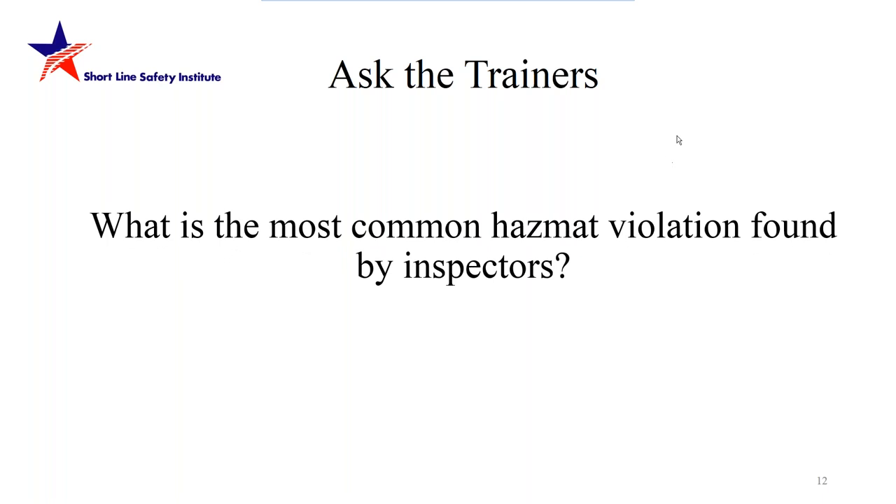Question: what is the most common hazmat violation found by inspectors? Tim Maness responds: the two most common violations that an FRA or state inspector will find are something as simple as missing or incorrect placards on a hazmat shipment, and improper hazardous material shipping documents — which include improperly prepared shipping paper descriptions as well as lack of or improper placement and training documents. Over his years, these have been the two most common violations cited by regulatory agencies.